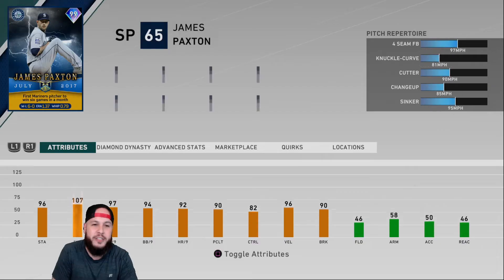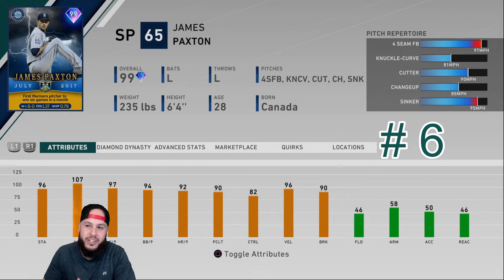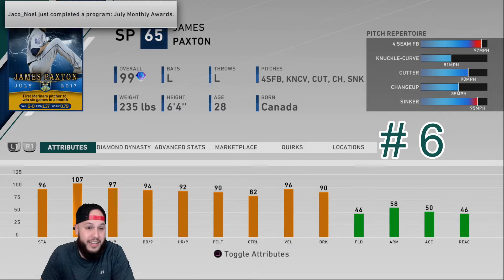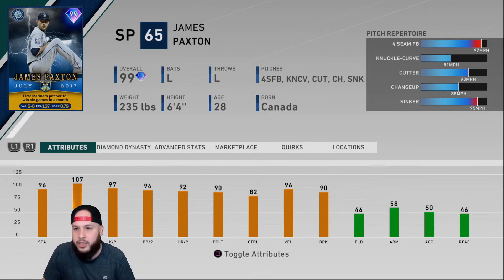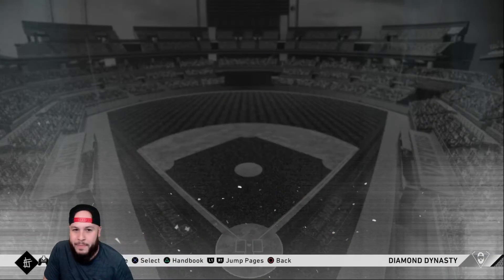At number six, I have James Paxton — the new card that came out last week. He has a four-seam at 97-99, knuckle curve, cutter, sinker-cutter combination, and changeup. He was actually very easy to control — felt higher than his 82 control rating. Honestly, Lodolo, Outliner, Hamels, and Paxton are all in the same group — it's based on preference and pitching style. I have Paxton a little bit ahead because of the per-nines and because he throws a little bit harder.